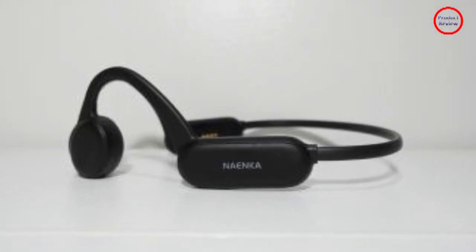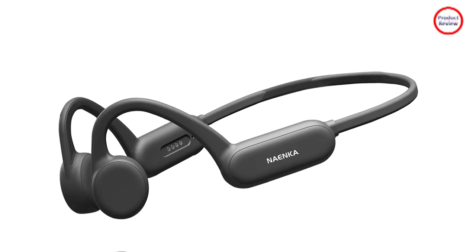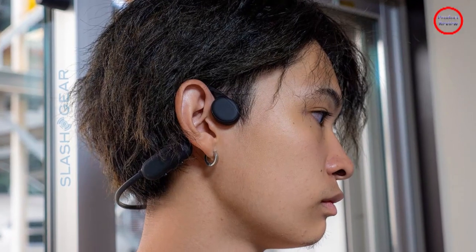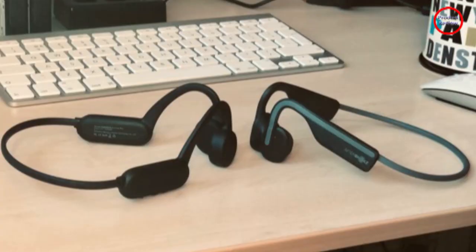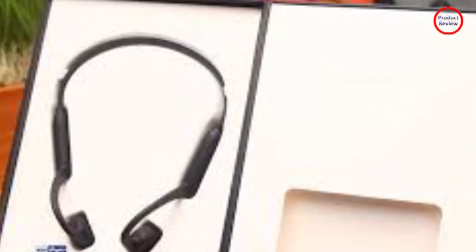The Runner Pro uses Bluetooth 5.0 and it is quick and easy to set up. I never had any connection issues or dropped signals. I left my phone in my bathroom, walked down my hall and out my front door, and remained connected over 40 feet — not bad. Again, I really don't need to connect them to my phone because I have hours of music loaded into the 8GB of built-in storage.